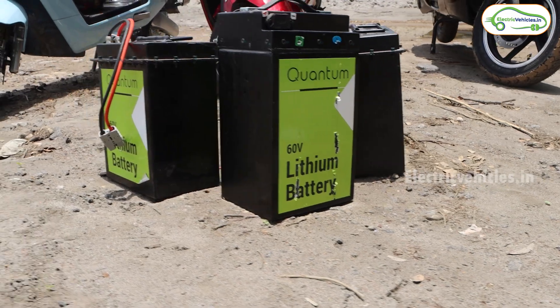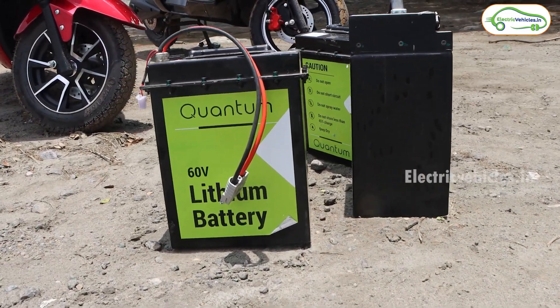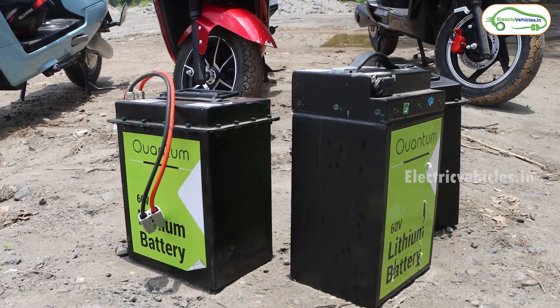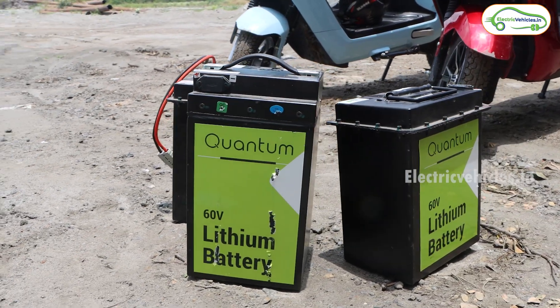Now let's start our hill climbing test. Currently I am in Vijayawada, Andhra Pradesh, and we are going to test these 3 electric scooters on Kanaka Durgamma Temple ghat road and Kondapalli Killa ghat road. So let's start our test.